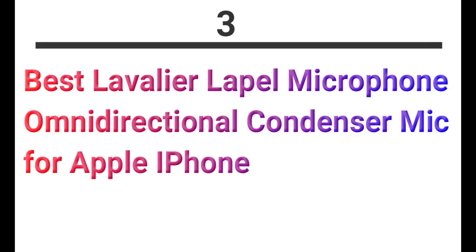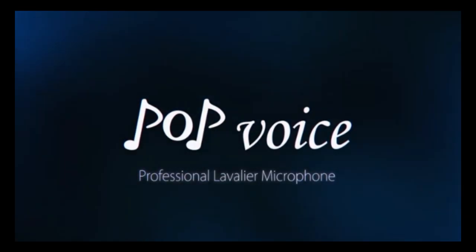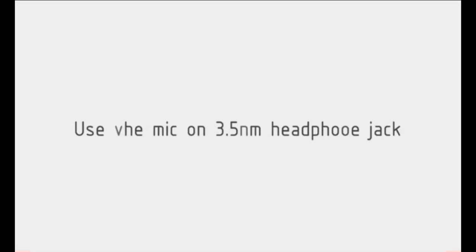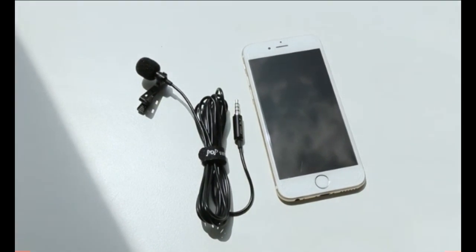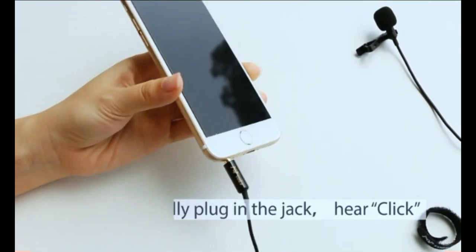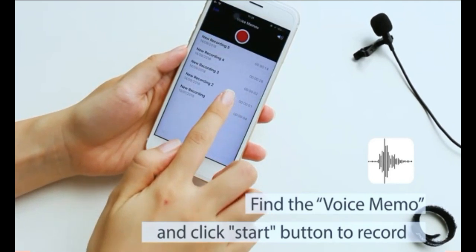Number 3: Pop Voice Microphone, specifically designed for iPhone, iPad, and iPod Touch. This omnidirectional mini mic is naturally optimized for clear and accurate voice reproduction, improving the recording experience for the user. It is ideal for voice recording, perfect for video recording, great for selfie shooting, and other voice recordings.